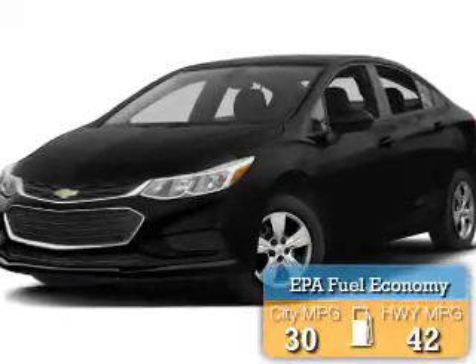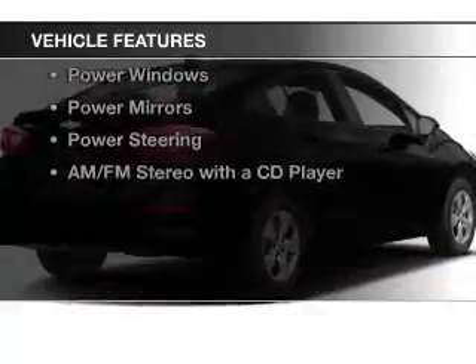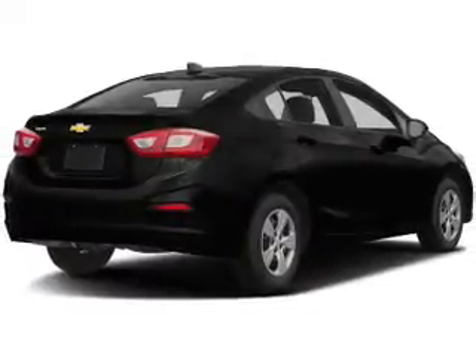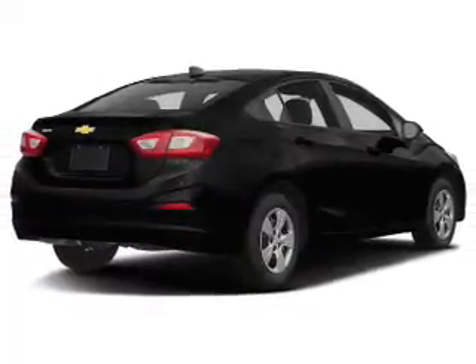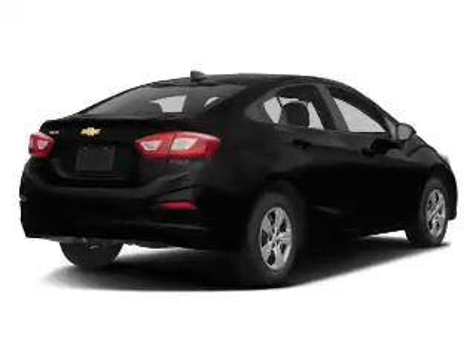Great fuel efficiency saves you money by requiring fewer trips to the gas station. The features include keyless entry, a trip computer, an MP3 player, air conditioning, power windows, power mirrors, power steering, and an AM-FM stereo with a CD player.